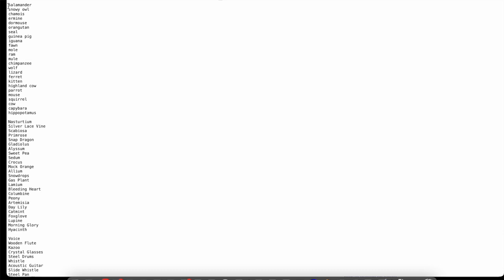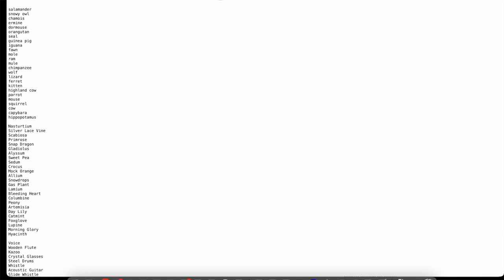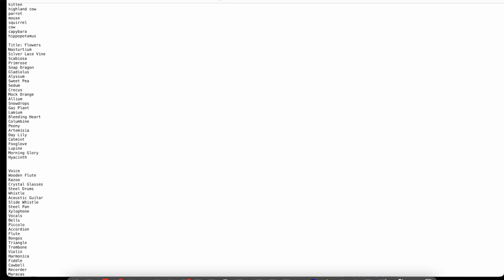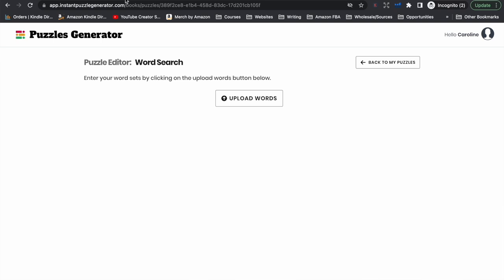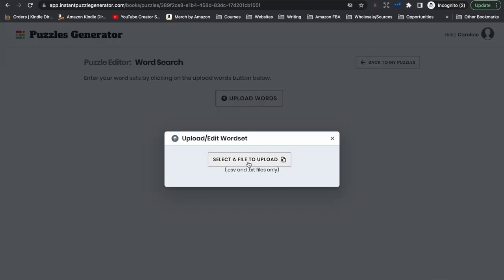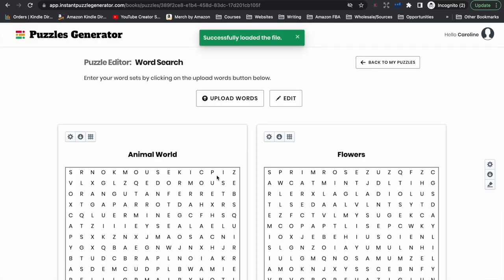Something else you can do is have a title on each page. At the start of each list, we just need to write "title:" with a colon and then whatever you want your title to be. Then we just save that text file. We head back to our Instant Puzzle Generator software and click upload words, select that text file we just created, and it automatically populates the file with all of the lists of words that we created.